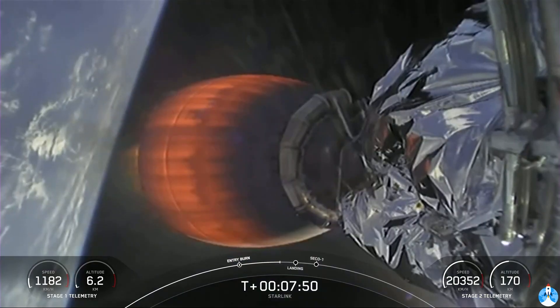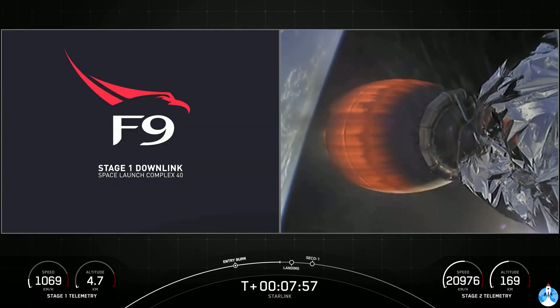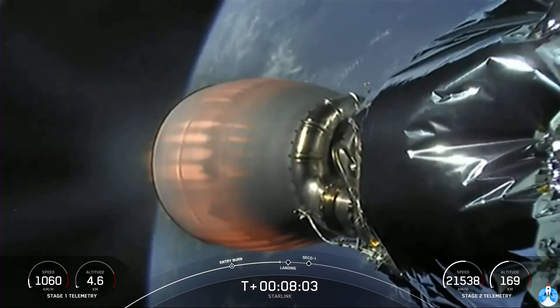We did temporarily lose the video feed, but there we go — beautiful view. Now, at this point, since we're in the Earth's atmosphere, those grid fins will take over orientation and trajectory back towards the drone ship.